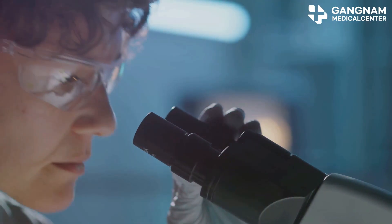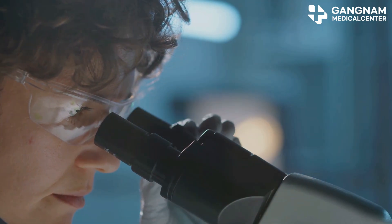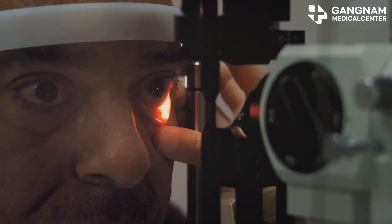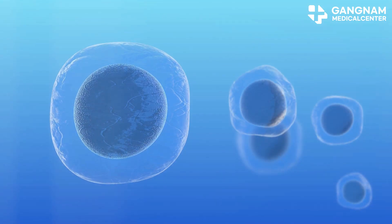But MSCs come to the rescue by secreting immunosuppressive factors like TGFB and IL-10. This suppresses inflammation and helps retinal cell survival. Stem cells are like the peacekeepers of our eyes.